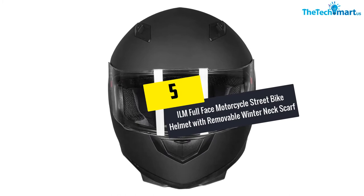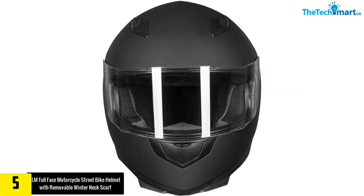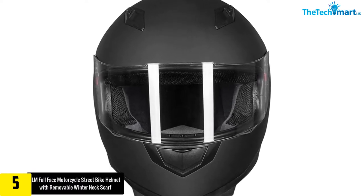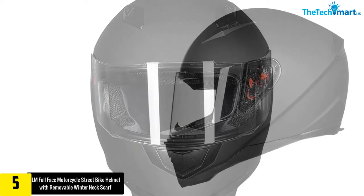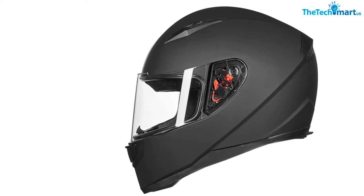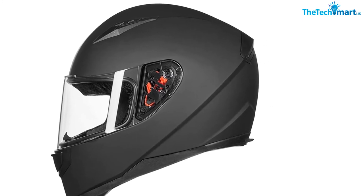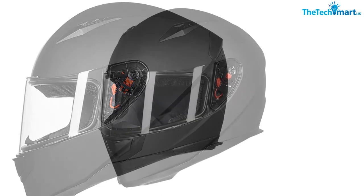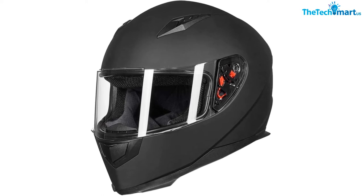Starting at number 5, we have the ILM Full Face Motorcycle Street Bike Helmet with removable winter neck scarf. This full face helmet comes along with a neck scarf for the rider's convenience. This protective gear has a clear outer shield and an inner smoked visor. To offer proper ventilation, this helmet includes an aero-tuned ventilation system. The helmet with windproof visor simply reduces wind noise and drag. The simple yet classy design also makes this helmet look perfect with the getup of riders.